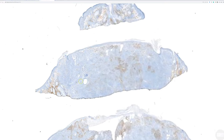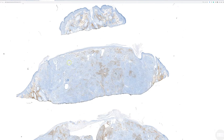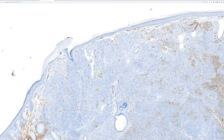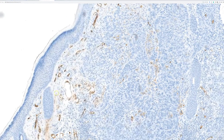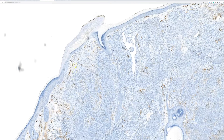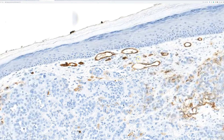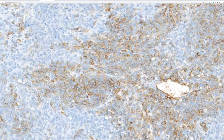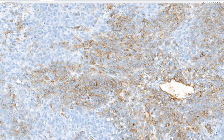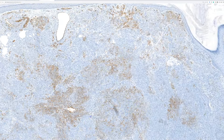This is the CD34 immunostain. Once it comes into focus, it's practically negative in most of the tumor. Background vessels are positive; tumor cells are negative for the most part. There are some focal areas with weak to moderate patchy CD34 expression, but it's mostly negative.